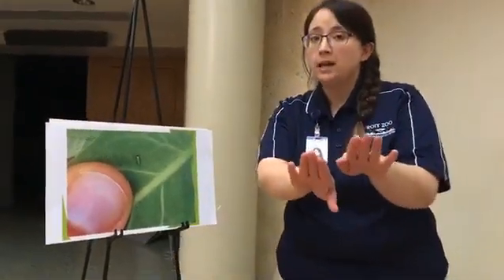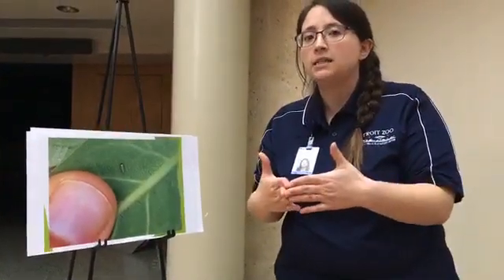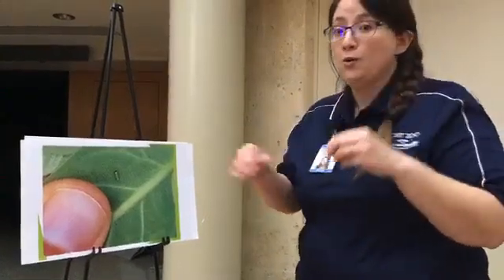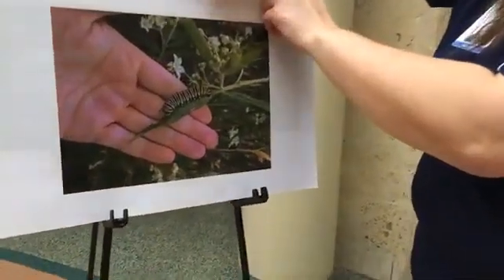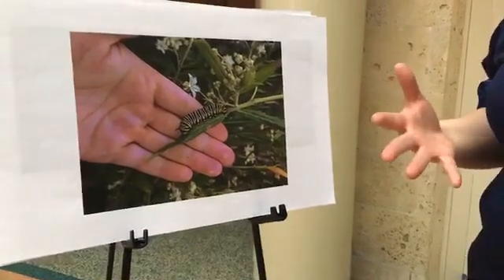You are now a caterpillar. I want you to pretend to eat, and you're gonna pretend to eat for about seven days. It's a long time. And as you're eating, you're gonna grow, and as you're growing, you're gonna get really, really big. And then you become a really big caterpillar like this guy right here. This caterpillar's tummy is really, really full, so he needs to take a rest.